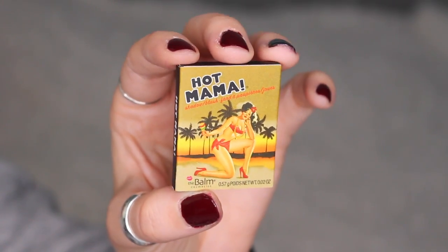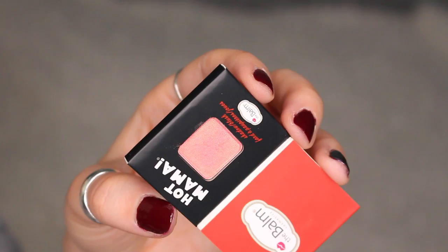The very first thing in here is by The Balm Cosmetics — it's the Hot Mama blush, a tiny little blush square. I've gotten a lot of products like this from The Balm, and I don't really use them very much in this format. But a lot of you guys told me I can depot it and put it in a Z palette, which would be so much more useful. It's a really beautiful rose gold peachy shade — I really like that.